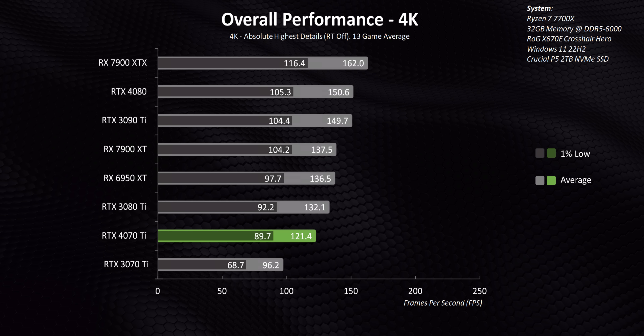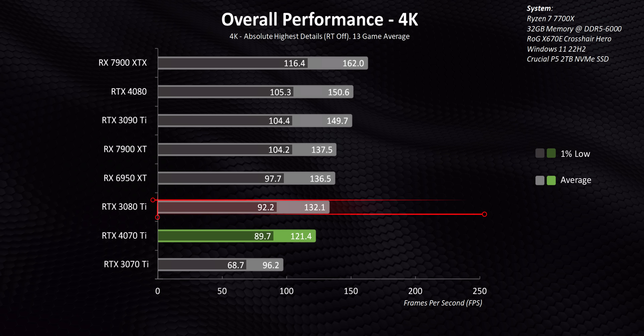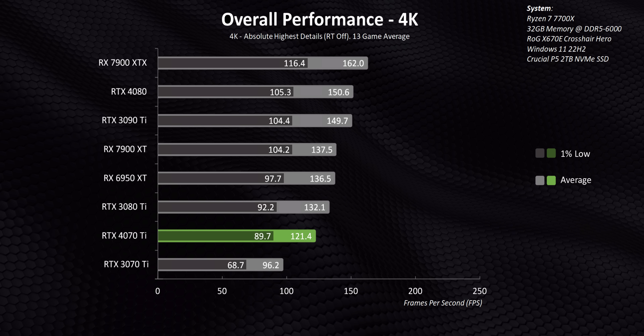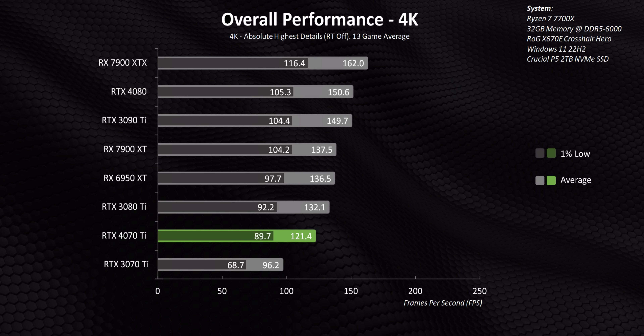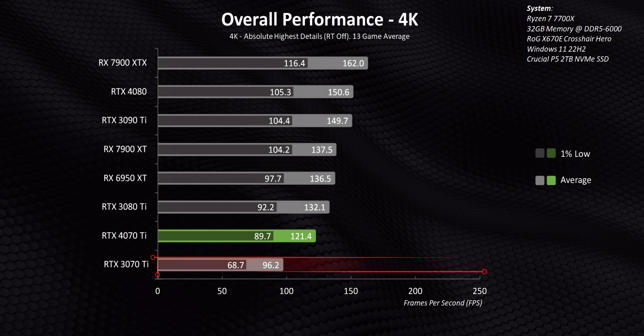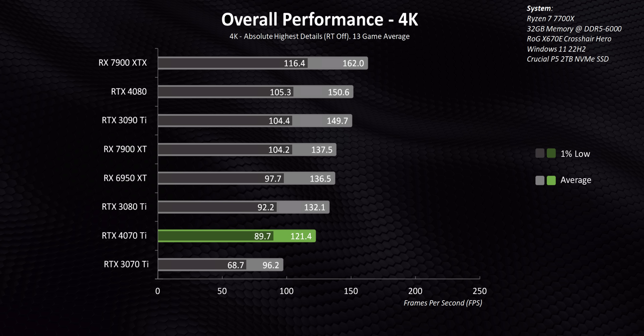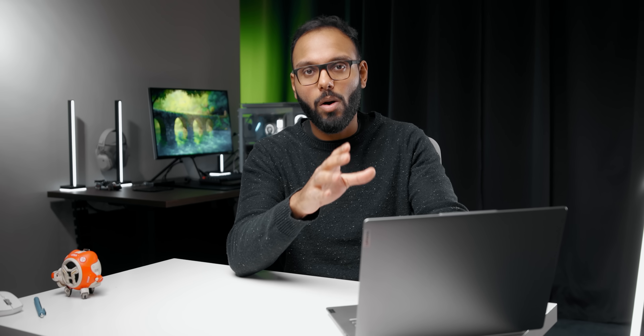At 4K, things start to get ugly, with the RTX 4070 Ti sinking further behind the RTX 3080 Ti and getting pounded by the RX 7900 XT, especially in those important 1% lows. The crazy thing is how little relative improvement there is between this new card and the RTX 3070 Ti — just over 22% — and that isn't going to fly for people wanting this as an upgrade path for ultra-high-resolution gaming. We can talk all day about NVIDIA's marketing points like DLSS, Reflex, and so on — they're amazing tools — but in an apples-to-apples comparison, there's really not much to recommend here, especially at the TUF OC's $900 or even more for the Zotac card.